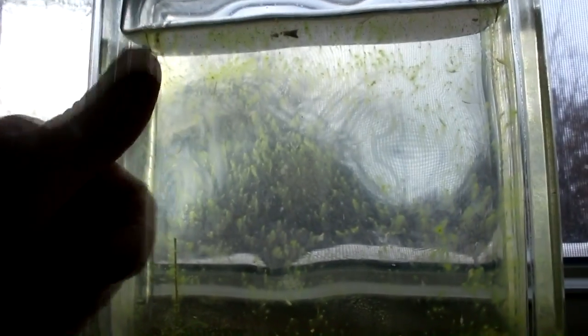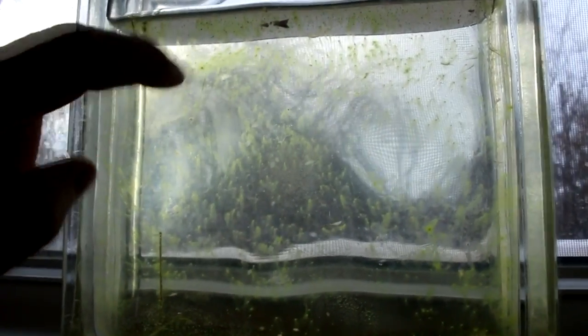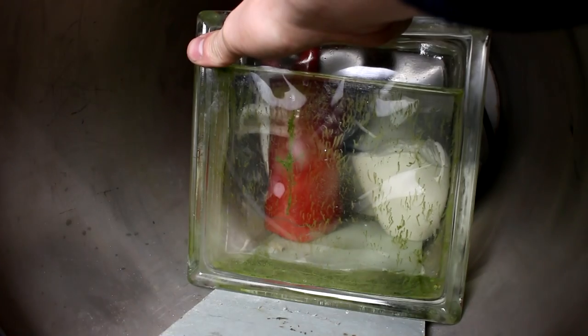You see that little guy in there? It's a baby brine shrimp — that means they've actually reproduced. Wonderful! Welcome back to Cody's lab. Today we're going to be looking at this once again, because in my last video...